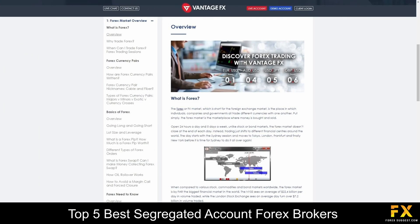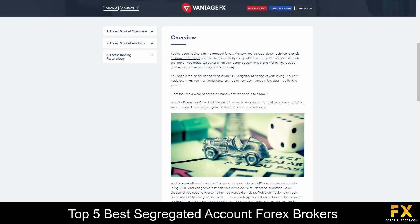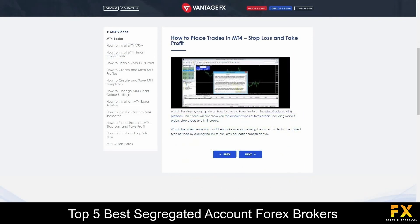VantageFX also provides their very own educational panels, which delve into a variety of educational topics such as an overview of Forex trading, beginner's guides, manuals and video tutorials in MetaTrader functionality, and more for you to browse through if you are looking to expand your trading knowledge with VantageFX.